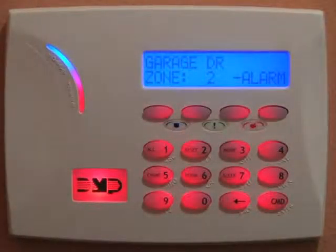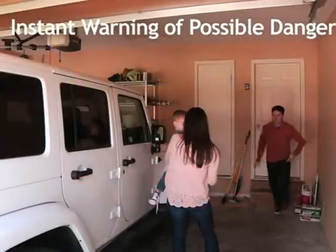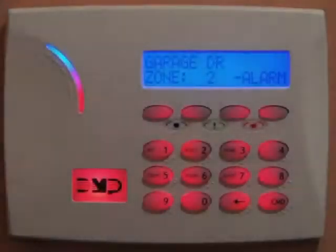The visual alert provided by our red illuminated keypad gives you an instant warning of possible danger and gives you the opportunity to stay safely outside until help arrives.